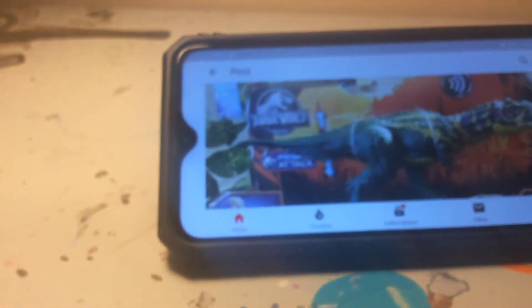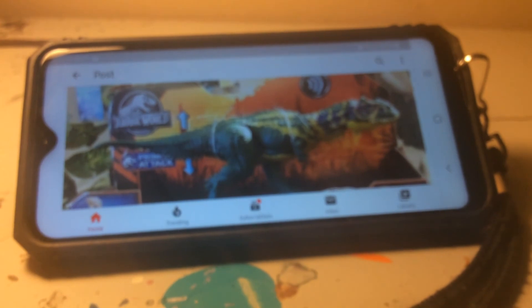There's a back picture of the Majungasaurus. Alright guys, I'm going to wrap up now. I'll see you in the next video.